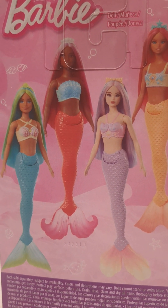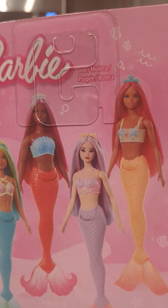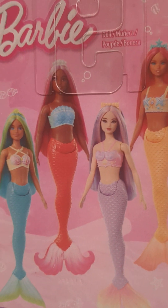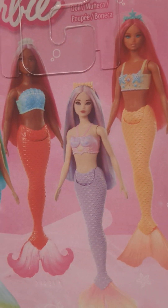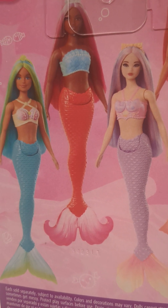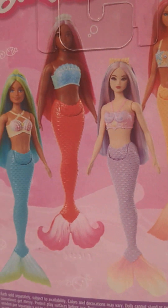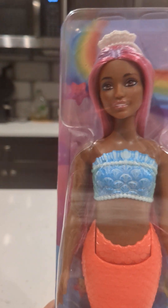I thought the one with the yellow tail was biracial — I was thinking about getting her, but I wasn't that impressed. Maybe I'll change my mind. I already have a few biracial ones. I really enjoy the fact that the black one was very thick — I don't have a thick one. The Asian one is very cute too.